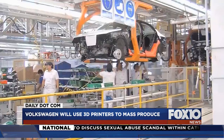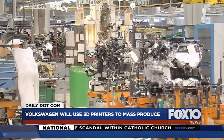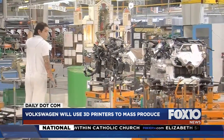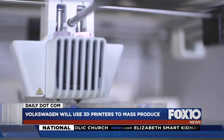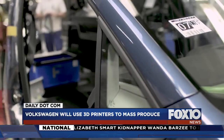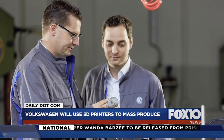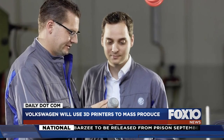Volkswagen says it's found a way to use 3D printers by printing gear knobs and custom tailgate lettering. And this isn't a down-the-road, sometime-in-the-next-decade plan either. Volkswagen is wanting to mass produce structural parts within two to three years — not a complete vehicle, just a few parts.